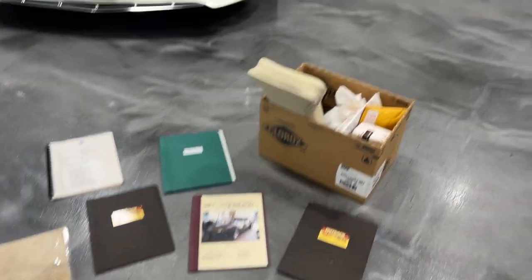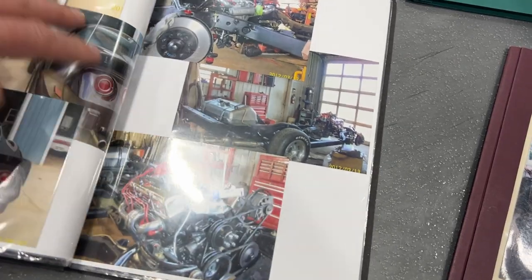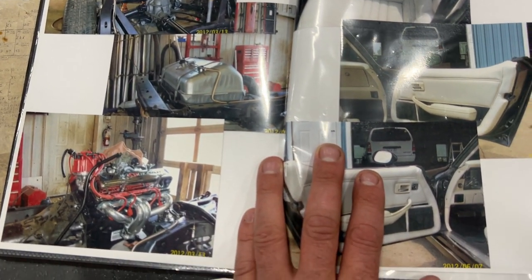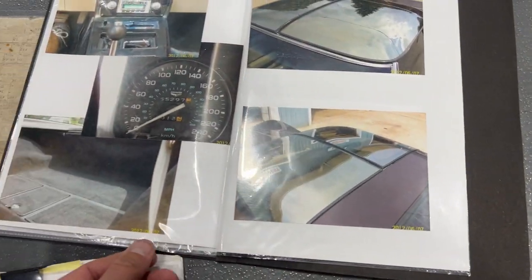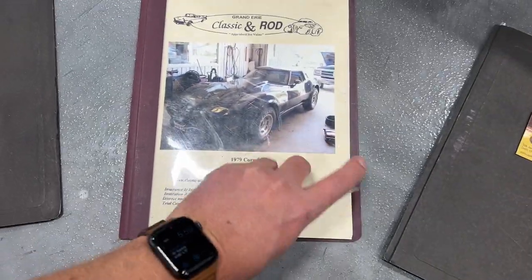I've got the documentation here - a box of extra parts and pieces comes with it. I'm going to show you some photos through the restoration book. The full frame-off restoration included a crate motor done in 2012. The brakes were done, the fuel tank was replaced, fuel lines were replaced, and there's a rebuilt transmission paired to the crate motor. Interior work was done as well - new carpet was put in. The t-tops have a tinted mirrored finish on them.